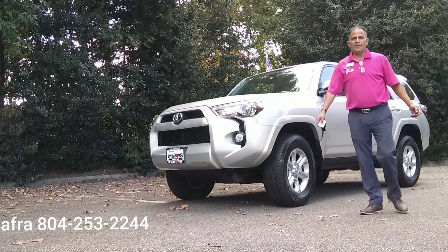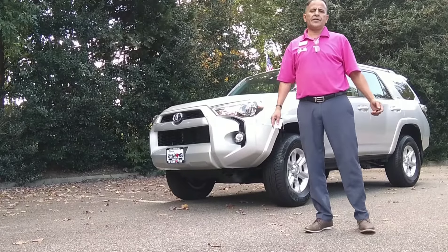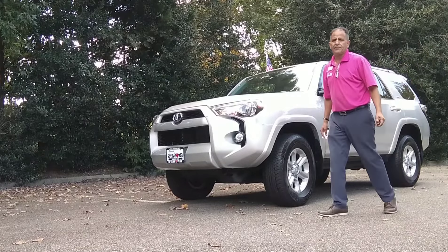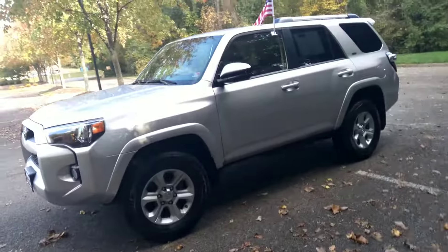Hi everyone, my name is Mo Mouhafra and I am with Brown's Volkswagen here in Richmond. This is a 2019 Ford SR5. She is clean in and out. It is silver and black.